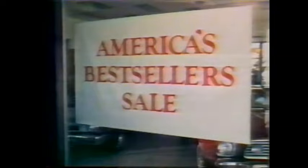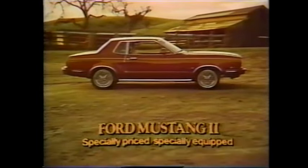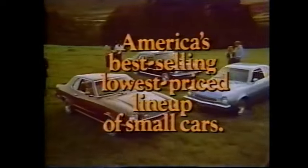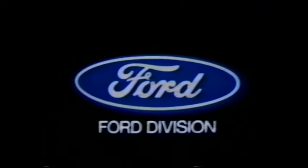Announcing not just a sale, but a way to get a special price on America's best sellers — a best seller's sale at your Ford dealer. Get a special price on a specially equipped Mustang II, America's best-selling small luxury car. On Maverick, traditionally America's best-selling four-door compact. Or choose Pinto, America's top-selling small economy car. Your Ford dealer has been given a special incentive to give you a good buy on America's best-selling, lowest-price lineup. Ford means value. See your local Ford dealer. Look close and compare.